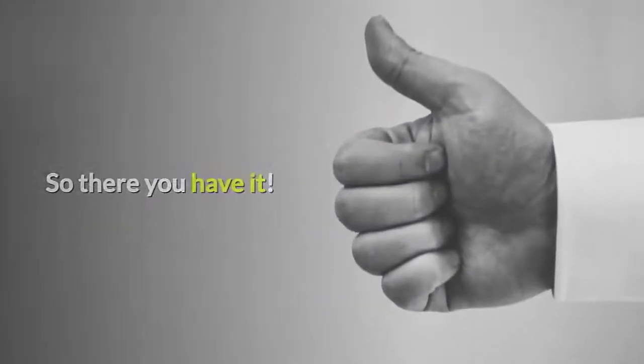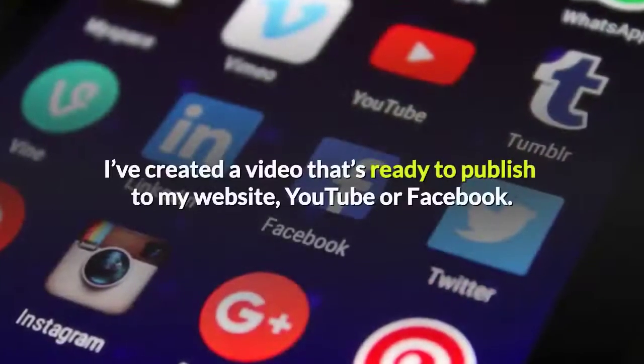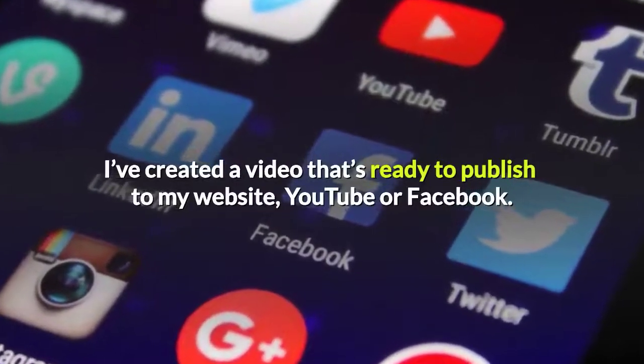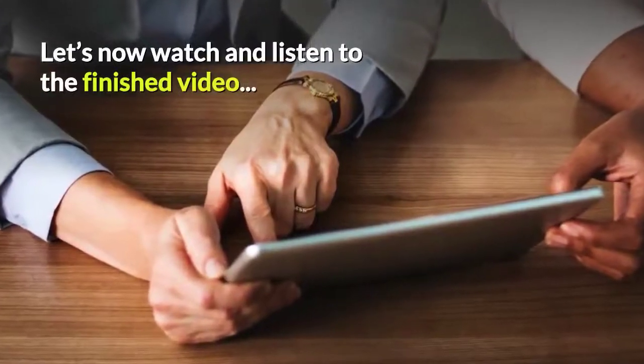So there you have it. With just a few clicks of my mouse and in less than five minutes, I've created a video that's ready to publish to my website, YouTube, or Facebook. Let's now watch and listen to the finished video.